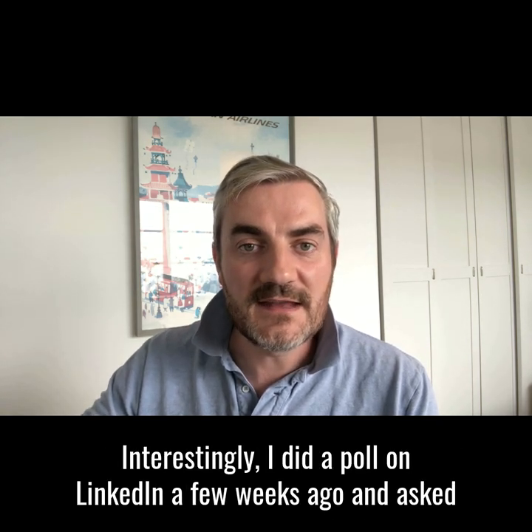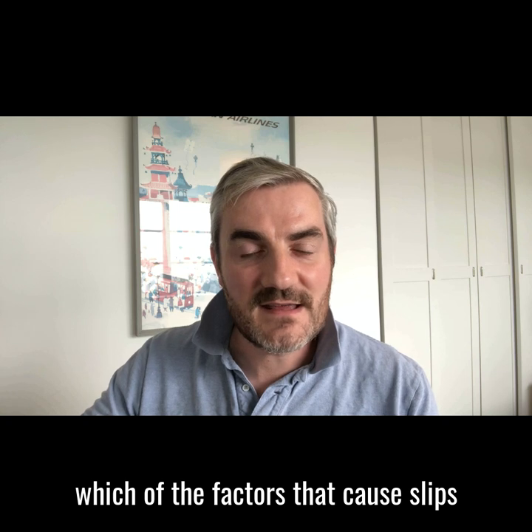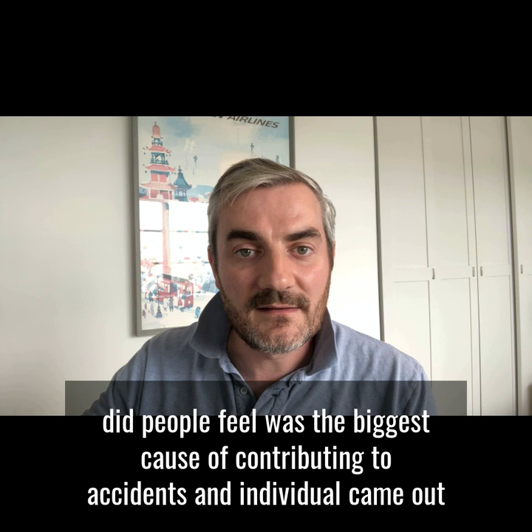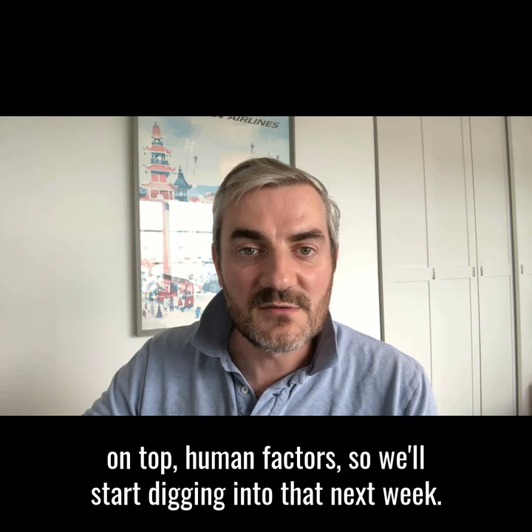We'll be looking at Individual, which is all around human factors. Interestingly, I did a poll on LinkedIn a few weeks ago asking which of the factors that cause slips people felt was the biggest contributor to accidents — and Individual came out on top. So we'll start digging into human factors next week. Cheers!